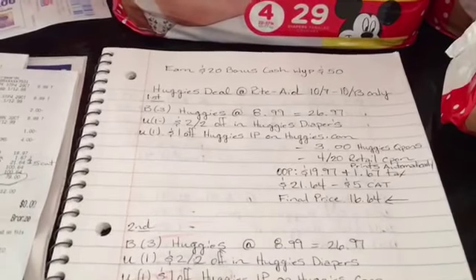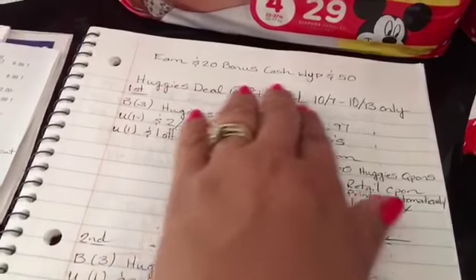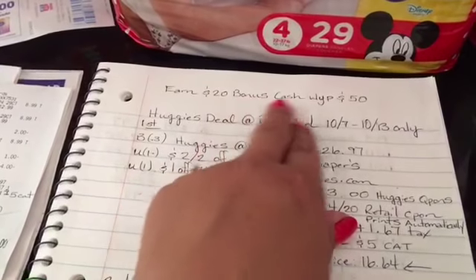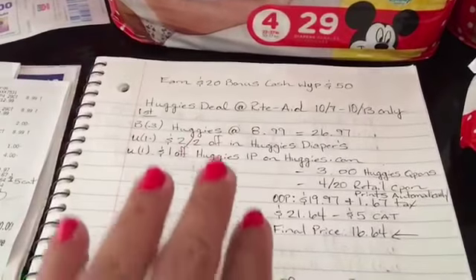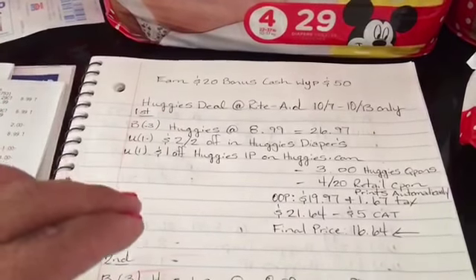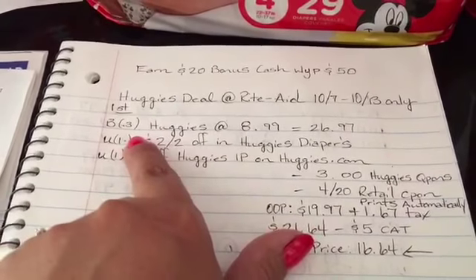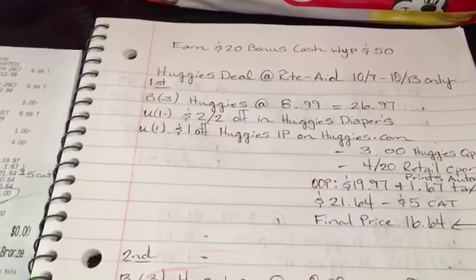On my first transaction, before I give you guys a breakdown: you have to purchase fifty dollars of Huggies to earn twenty dollars in bonus cash, but since we're doing two different transactions you'll get that twenty dollar bonus cash when you do both. My first transaction: I picked up three Huggies — as listed in the ad at eight ninety-nine each — so eight ninety-nine times three is twenty-six ninety-seven.